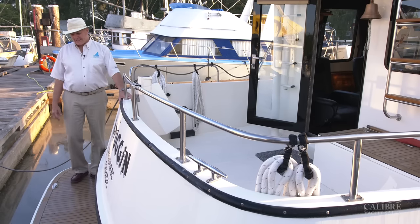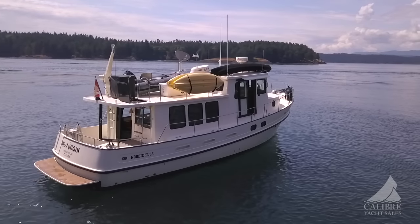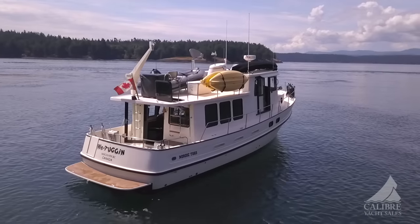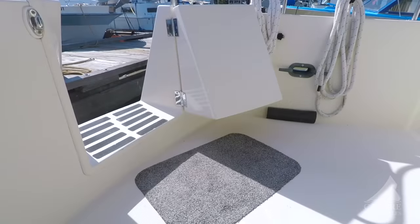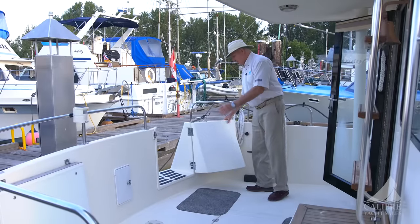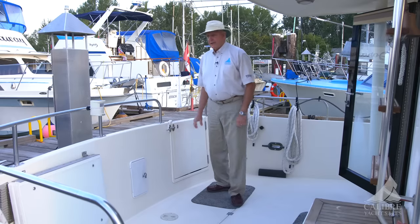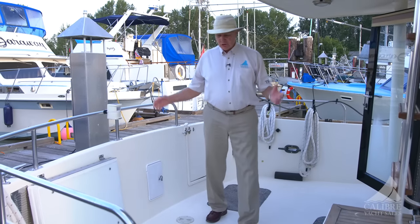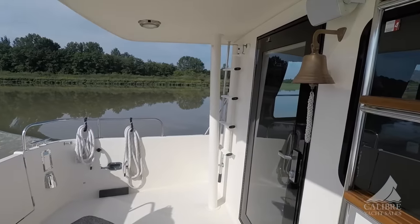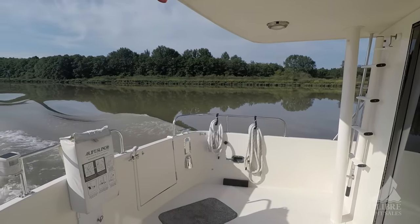Before we go aboard, let's have a look at the swim grid here — nice and wide, ideal for swimming from. Plenty of room to safely move around without risk of falling over. Boarding through this large transom gate is very easy — wide and comfortable. And here we are in the cockpit: a large comfortable space where you can put four to six people in folding teak chairs and just watch the world go by.